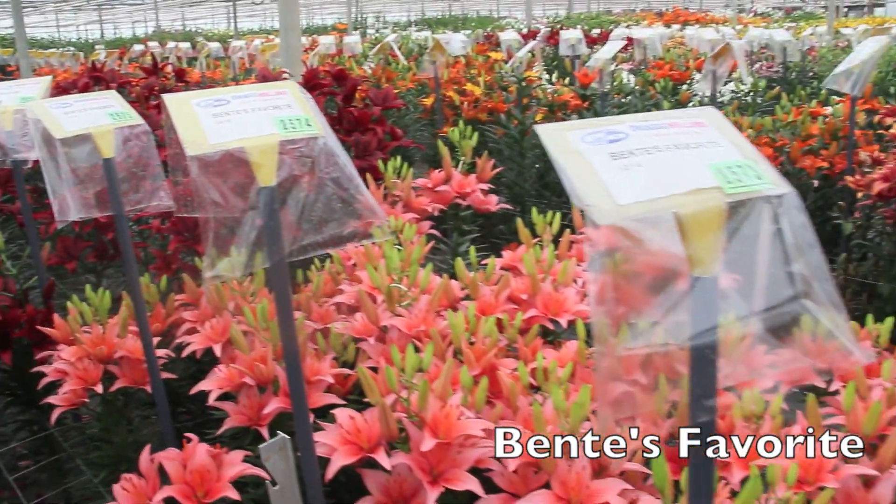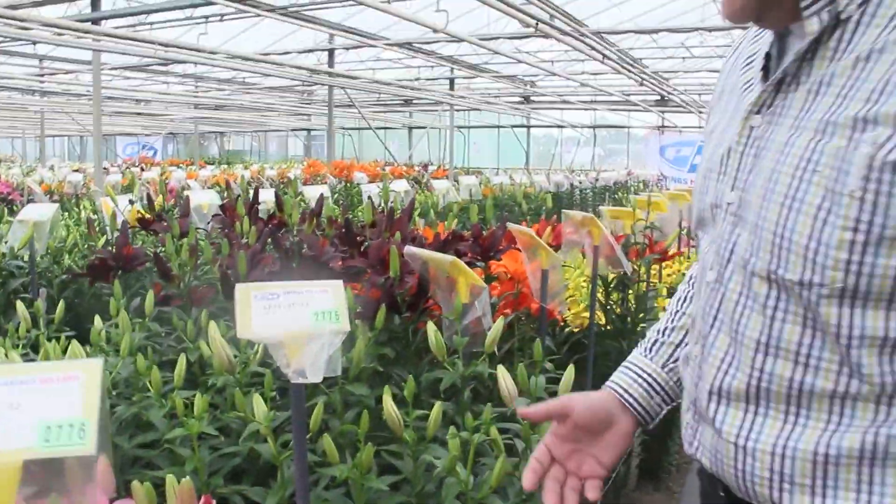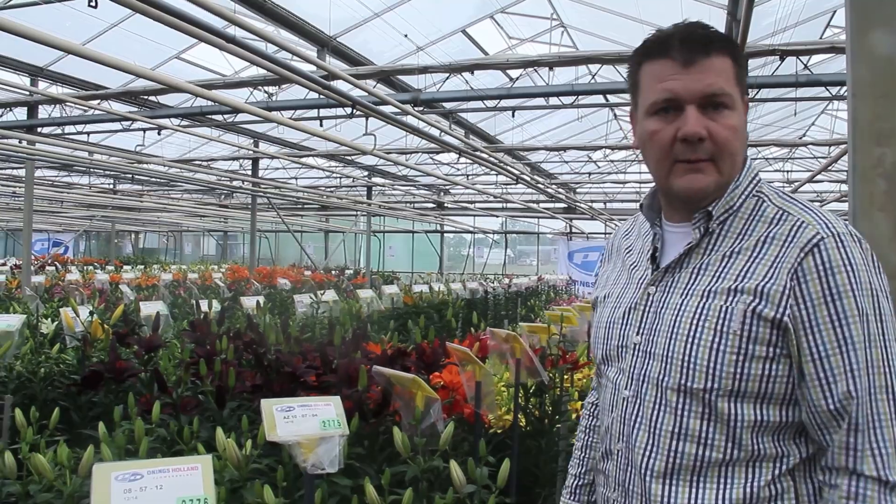Beautiful lily — looks like a Vermeer but with bigger flowers. Look at the high bloom count. Hey, maybe it's going to be in your face in about three years from now.